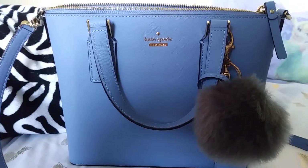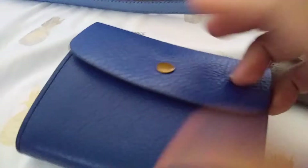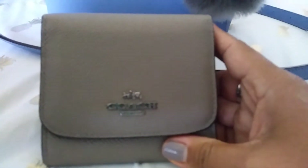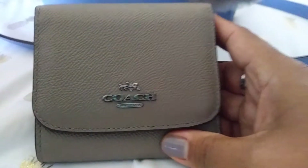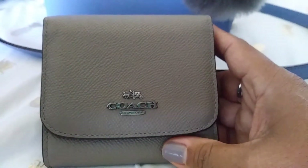Hi everyone, welcome back to my channel. I just wanted to do a quick video. This is the bag I'm currently using, this is the wallet I'm currently using, and this was the wallet I was using. However, this is the wallet I am returning — sending back and getting a refund for.